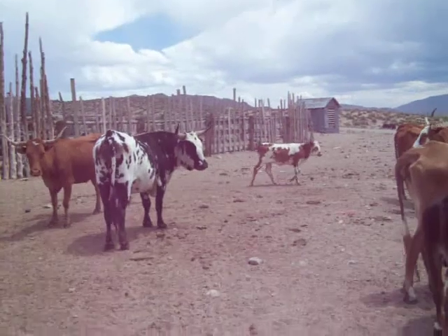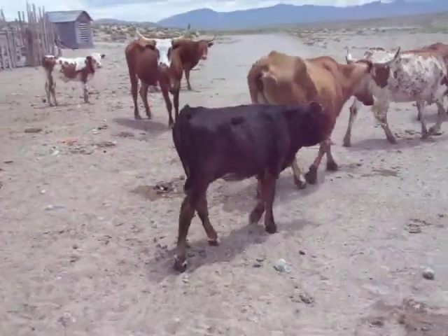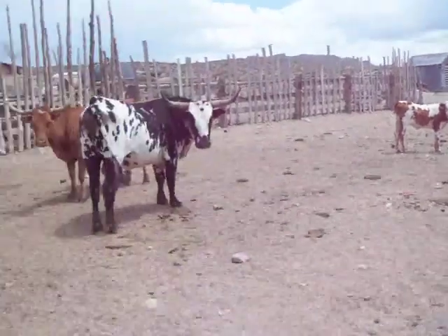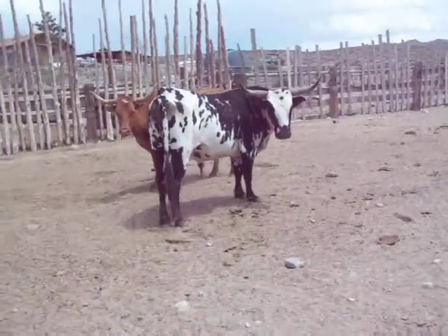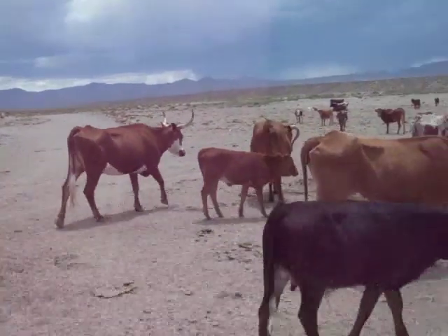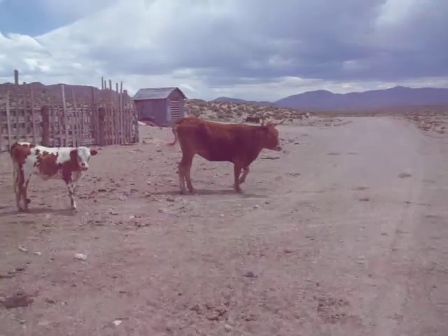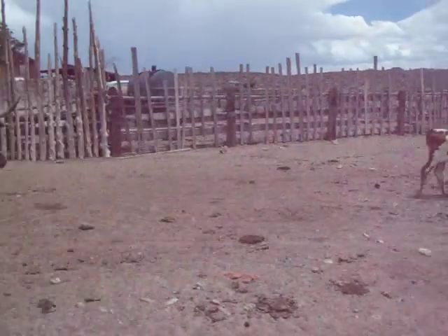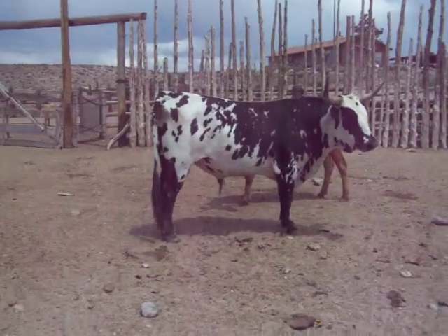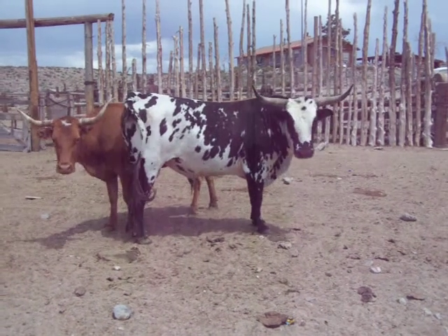I'm trying to sneak up here without getting them all up. He's getting all mad. It's a nice looking bull. Real gentle.